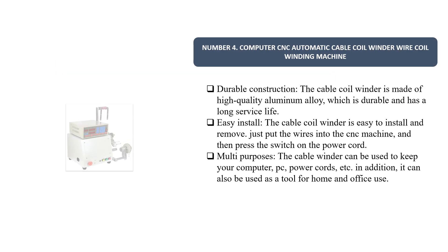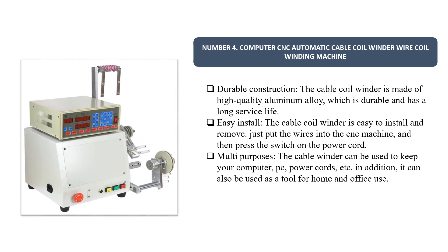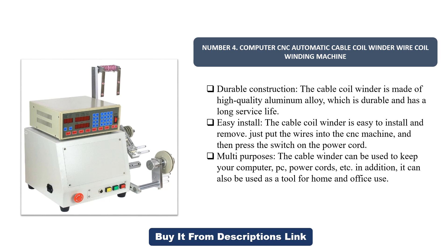Number four: Computer CNC Automatic Cable Coil Winder Wire Coil Winding Machine. It features durable construction — the cable coil winder is made of high quality aluminum alloy, which is durable and has a long service life. It is easy to install and remove: just put the wires into the CNC machine and press the switch on the power cord.